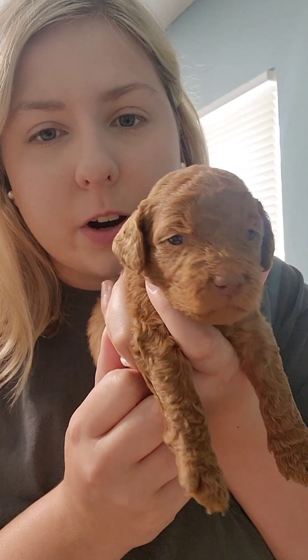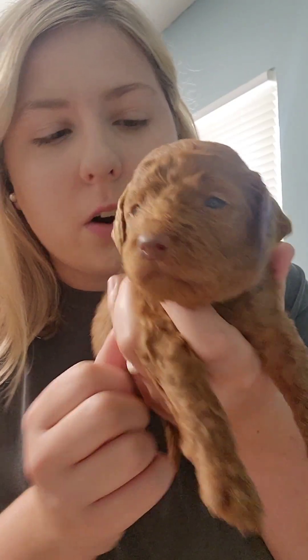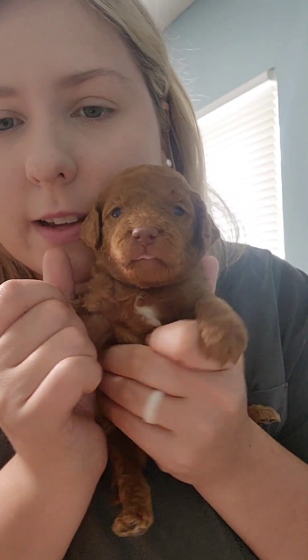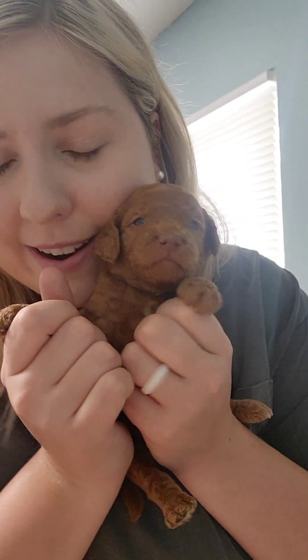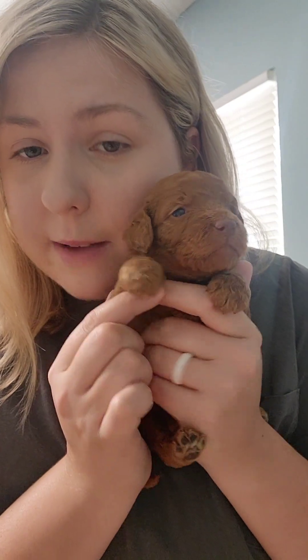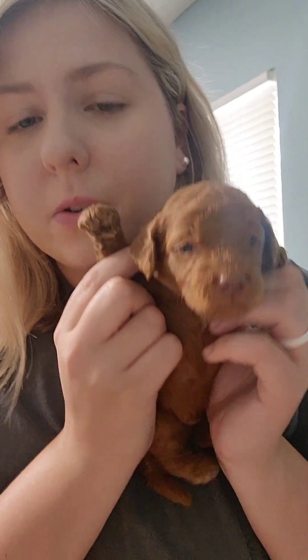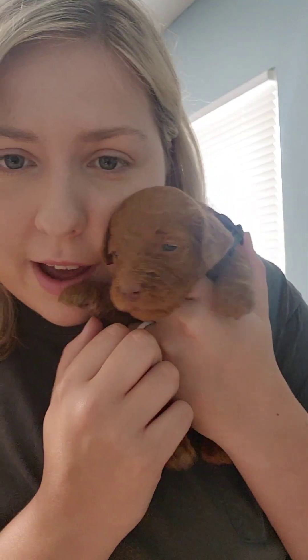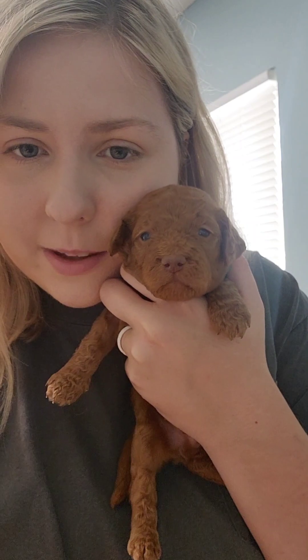This is Denver. You can see he is our only solid red male. He is the dark green collar, and he has a cute little liver nose as well. He's only got a little speck of white right here. He's a super sweet boy. He also loves his naps — he loves to nap right here on his back whenever he's sleeping with all the other ones. Super cute.